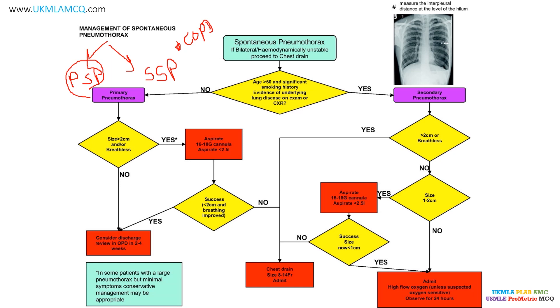Beginning with the flowchart: first, if the spontaneous pneumothorax is bilateral or hemodynamically unstable, proceed to chest drain directly. Next junction: age more than 50 with significant smoking history or evidence of underlying lung disease on examination or chest x-ray. Our patient is 60 years old with COPD, so we follow the 'yes' path — this is a secondary spontaneous pneumothorax. Then we assess: is the pneumothorax more than 2 cm, or is the patient breathless?